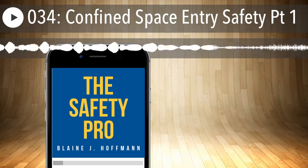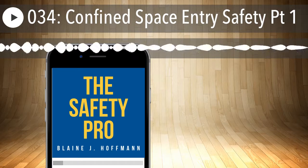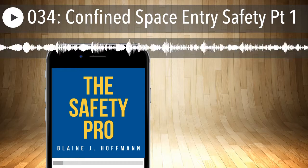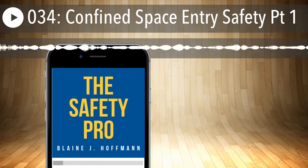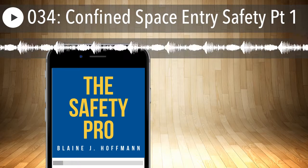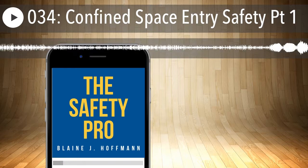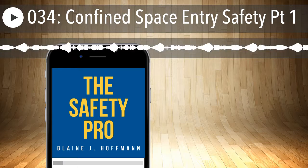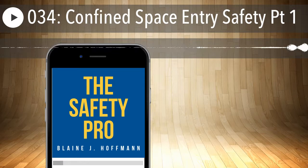Keeping track of who is on site and who's involved in entry operations is a key aspect of your program. This gets us into the permit entry system — your written procedure for preparing and issuing permits for entry and for returning the permit space to service following termination of entry activities. For a permit-required confined space, no entry is allowed unless a written entry permit is completed. You need to identify the trained attendant, entrants, and entry supervisor, and you must have documented each hazard of the space and how each hazard is mitigated.